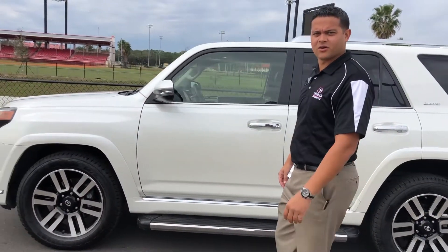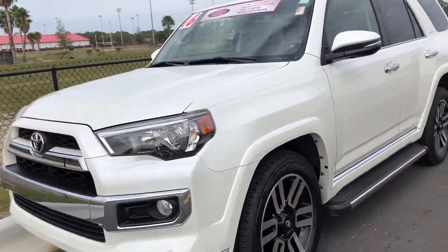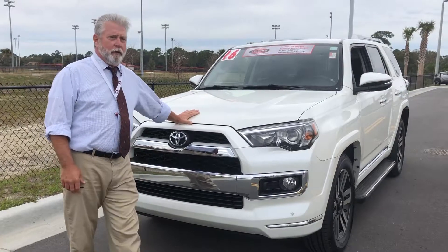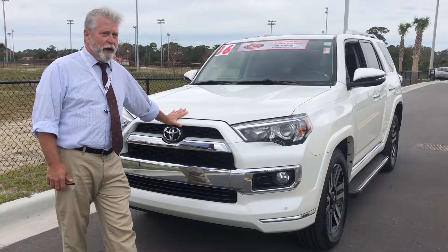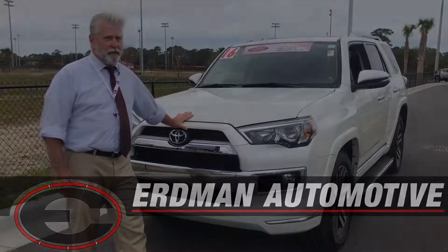Man, Tony, this is a nice car. Where did you say you got this again? Mike Erdman Toyota? With Mike Erdman Toyota, we have plenty of certified pre-owned Toyotas, as well as other pre-owned Toyotas and many other makes and models. So come on down and get yours.